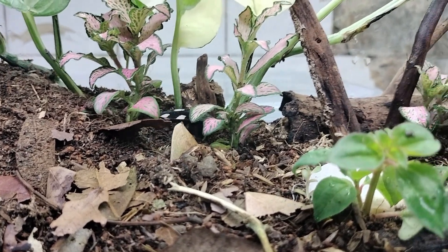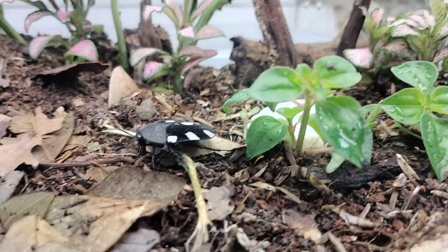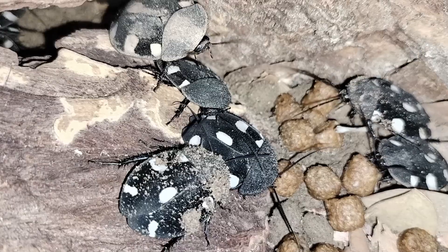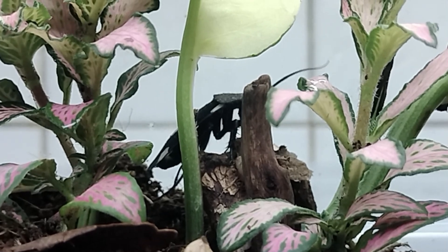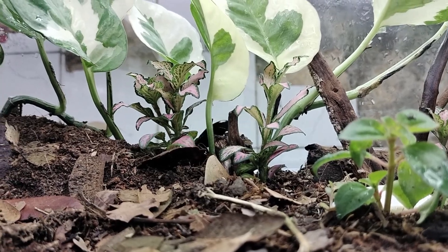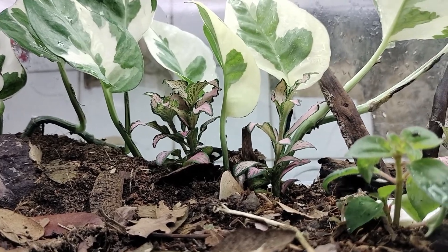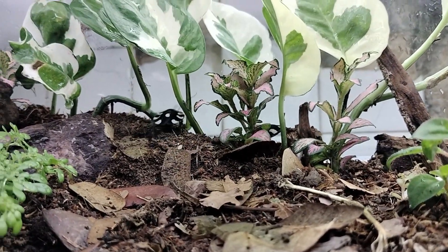There's something uniquely touching about forming a bond with our little companions, even though we know it'll tug at our heartstrings eventually. It's a connection that reminds us we're alive and sharing these incredible moments with our remarkable insect companions. So keep exploring, observing, and nurturing these gems. Our journey continues, and there's always something extraordinary to uncover. Stay curious, my friends.